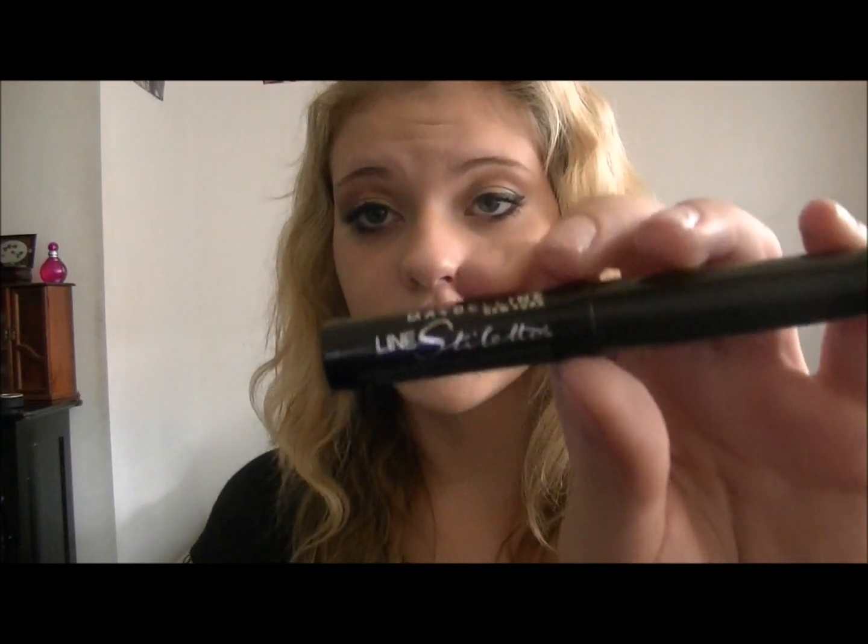Next is my Maybelline Line Stiletto. I've been wearing the wing every single day — for school, for work, for anything. I've been using this because of Chow Bella XL here on YouTube — she shows how she does it in her tutorials. I definitely love it. It's so easy to apply the wing and I love how precise it is.